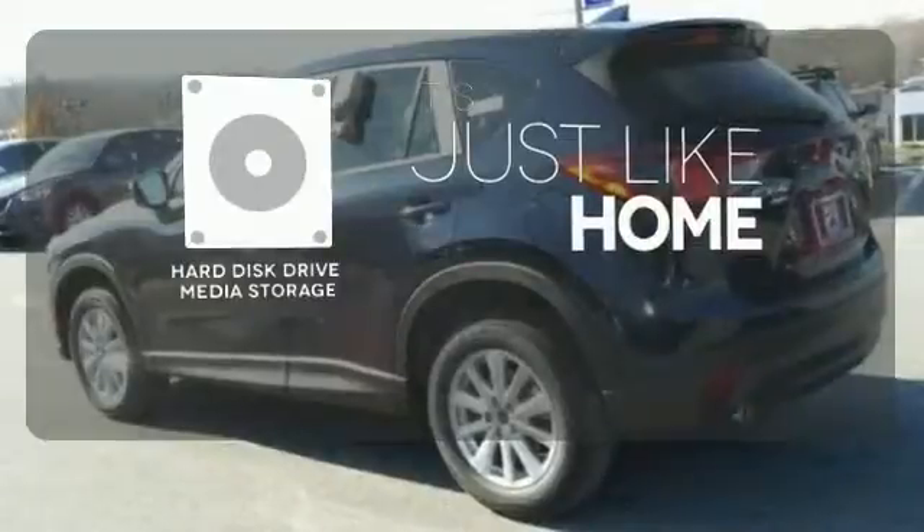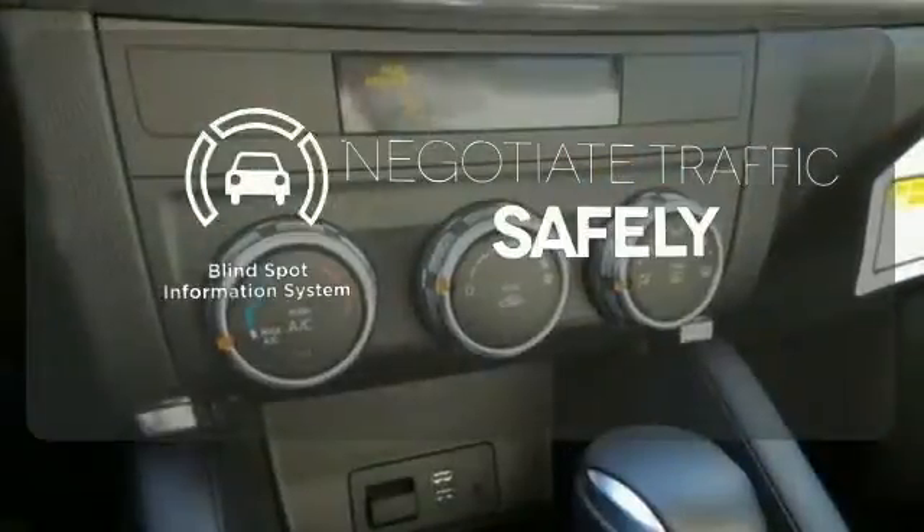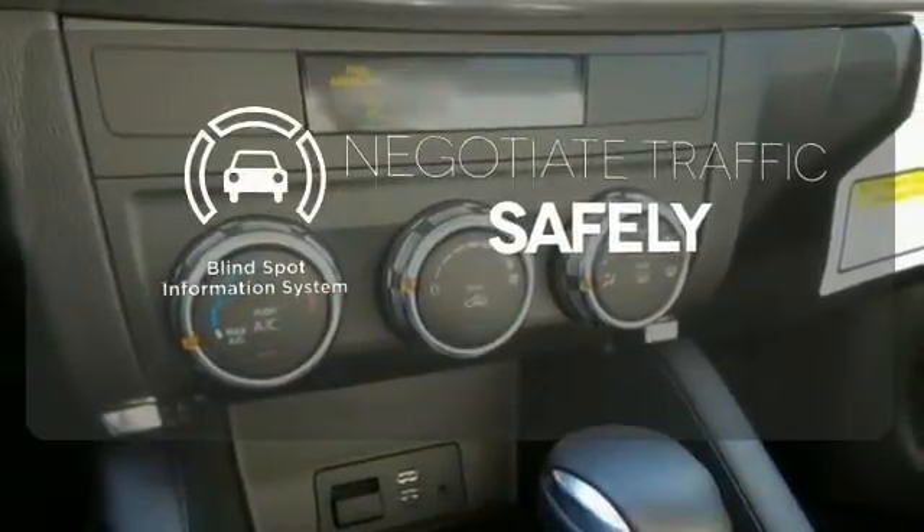Stay informed and entertained with the Hard Disk Drive media storage. Safety comes by being aware of your surroundings, and for that, the blind spot indicator can't be beat.